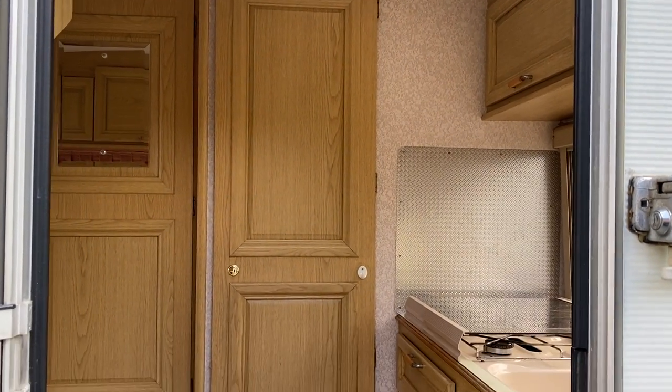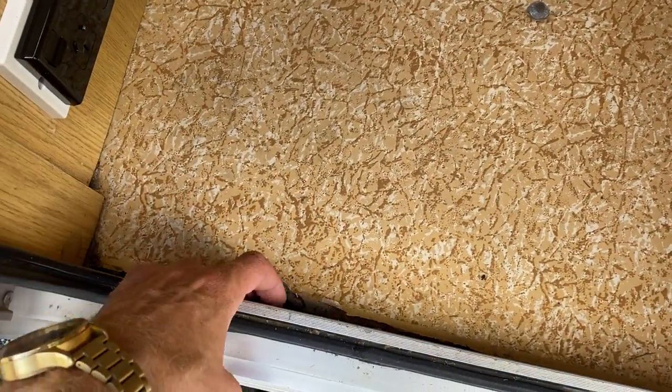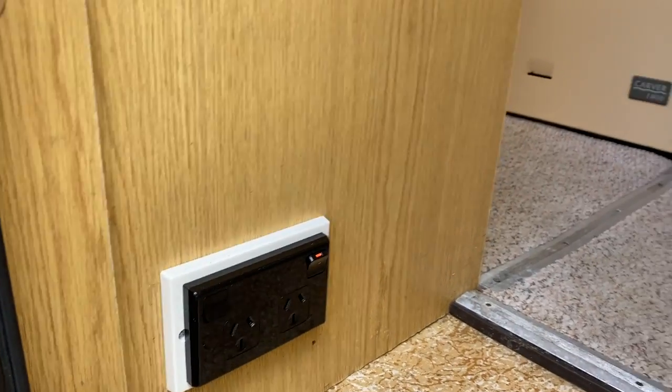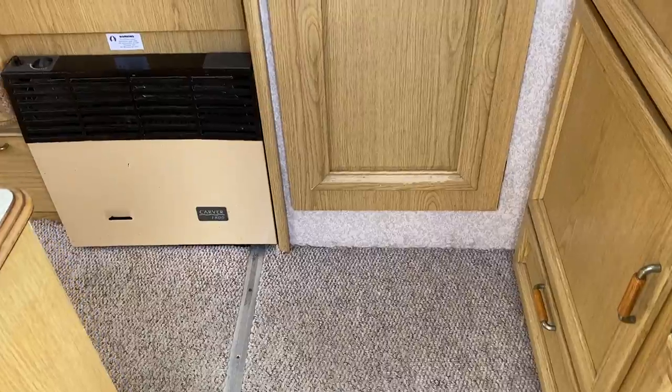Through there is the bathroom and shower, which I'll show you shortly. Down along the edge there is some old lino that is peeling up. New Zealand power points are fitted. The carpet's in pretty good order with a couple of marks, as to be expected.